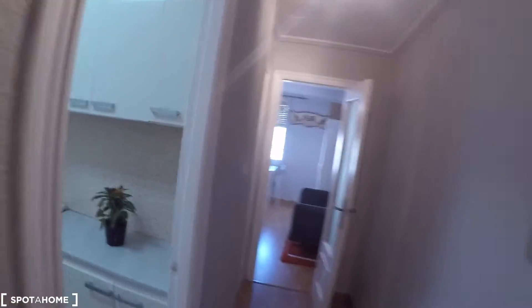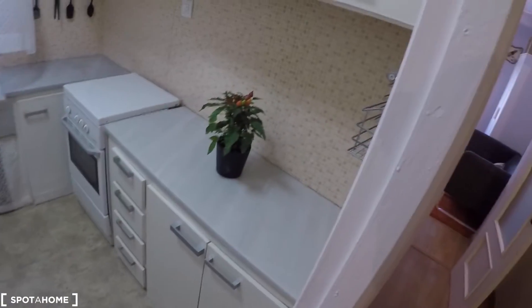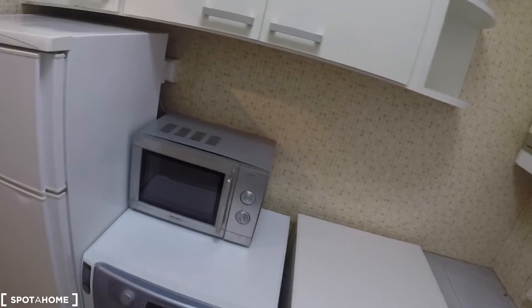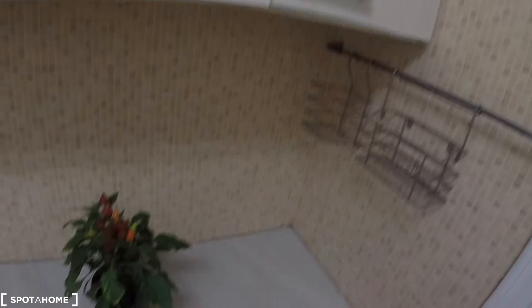There's also a mirror on that wall. The next door on my left is the kitchen. In the kitchen we have a gas stove, an oven, a dishwasher, a washing machine, a microwave, and the water heating system is by natural gas. There's a window with interior views to the patio, and you have a lot of cabinets with plates, glasses, and a lot of kitchen stuff.